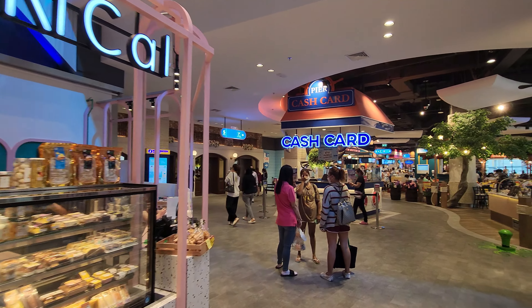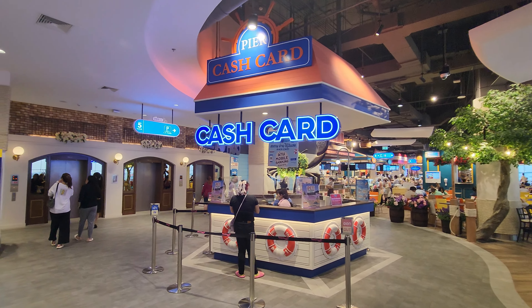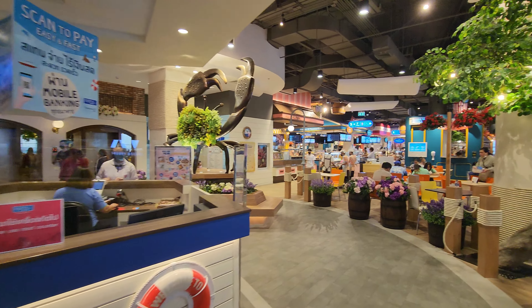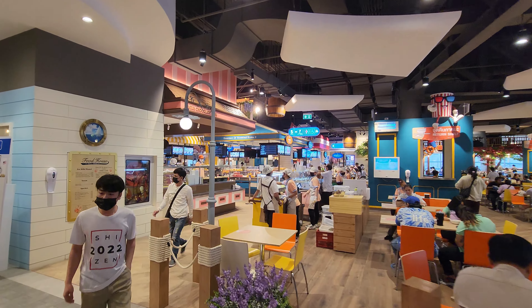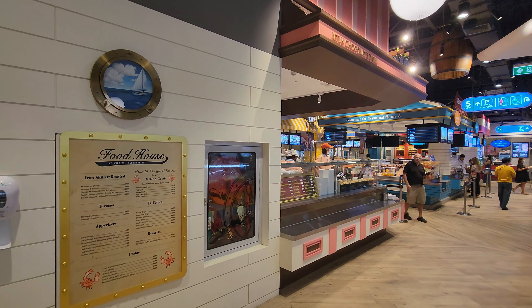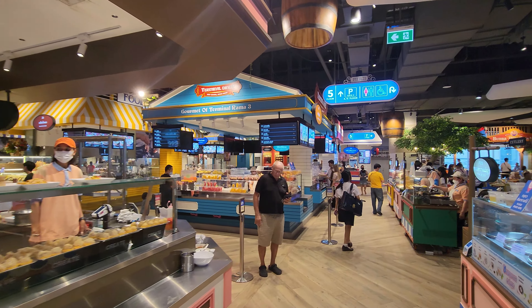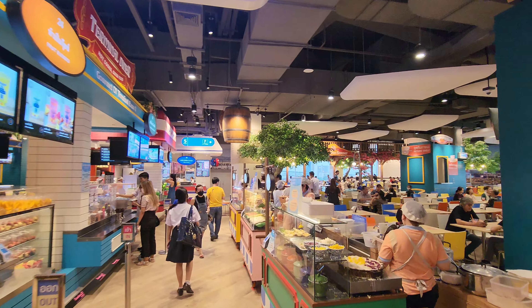Just as in Terminal 21 in Asok, there is a food court down here. You can buy a cash card and with the cash card you can pay for any food at the different restaurants here. I haven't tried this food court yet, but I assume it's the same style as in Terminal 21, so I guess you can eat here on the cheap.